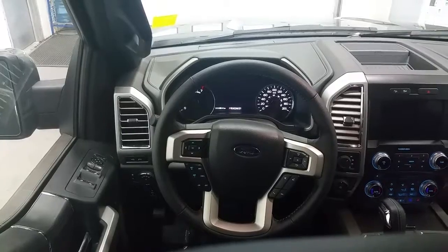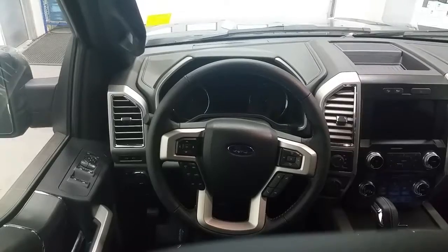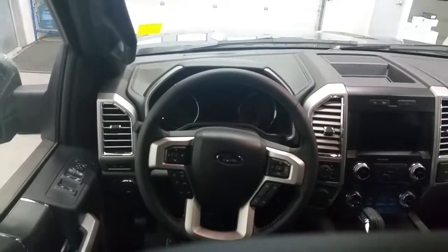Behind the steering wheel we have a push button start and our 4WD selectability with 2 high, 4 auto, 4 high, or 4 low. The vehicle is also equipped with pro trailer backup assist.